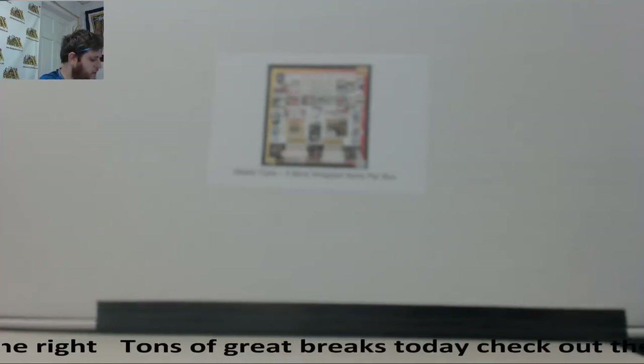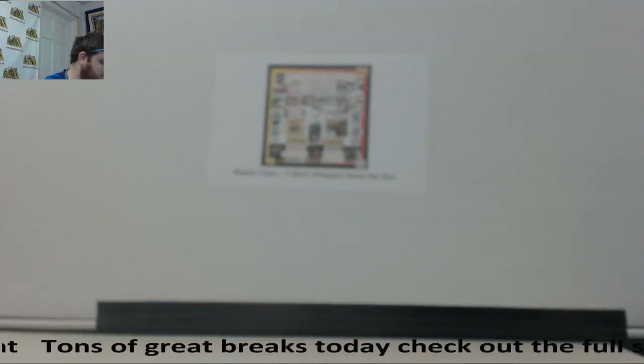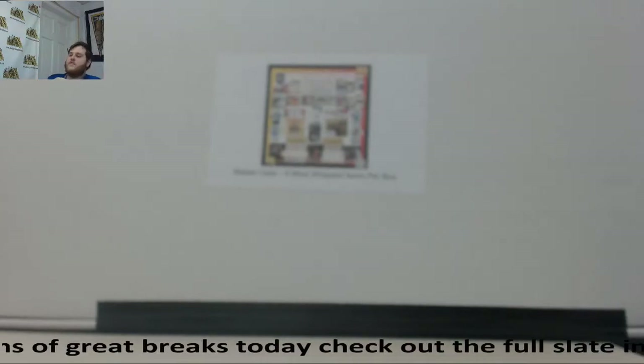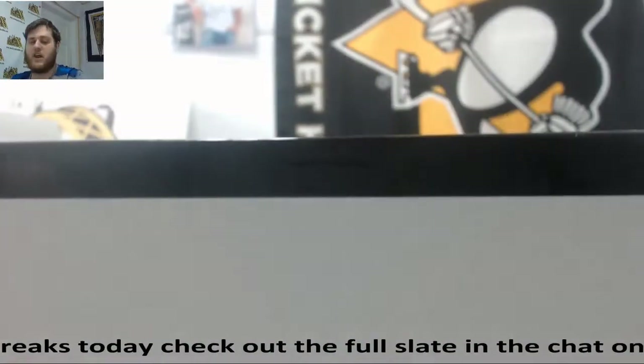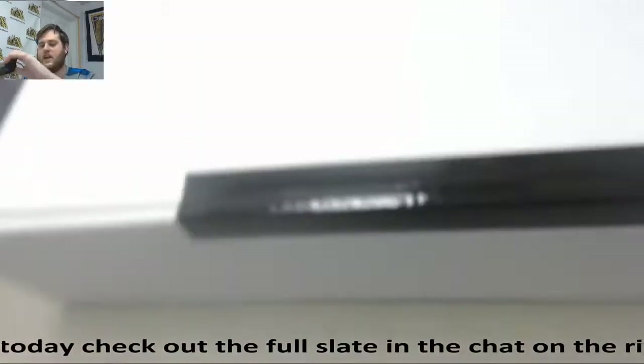Alright guys, breaking right now for Mark. I got one 2017 Super Break Charge Series 2 Case Live Break. See what we got in here? We got some live breaks and right at 11:30 we are going to do our NT Case Number 1.